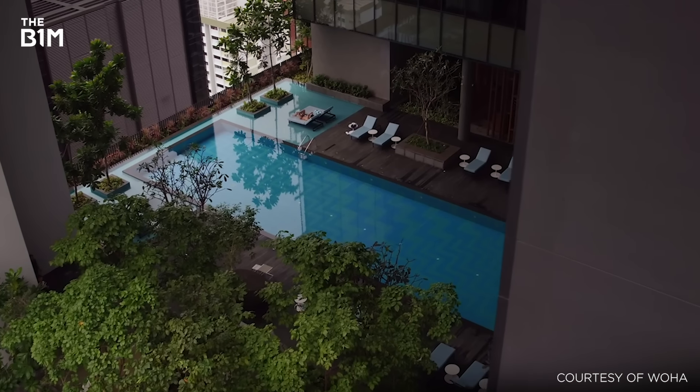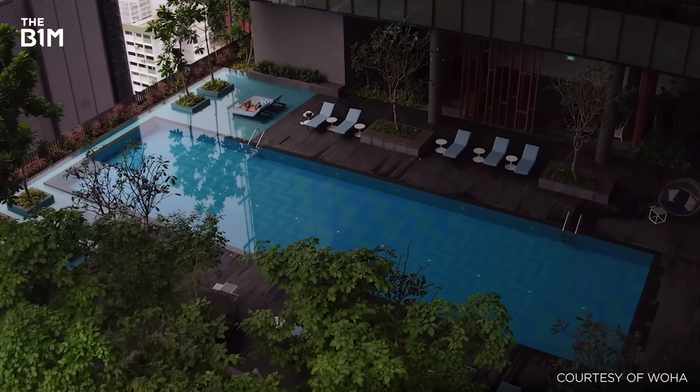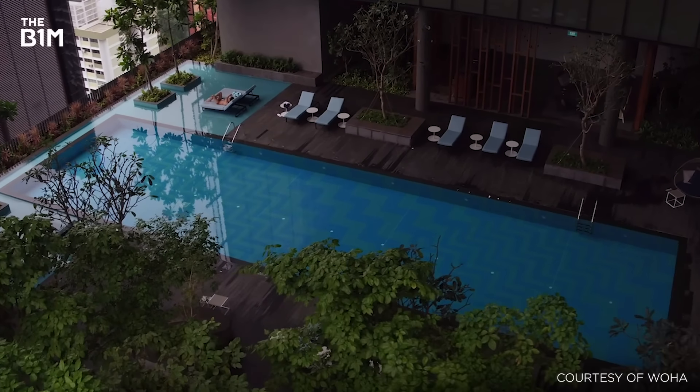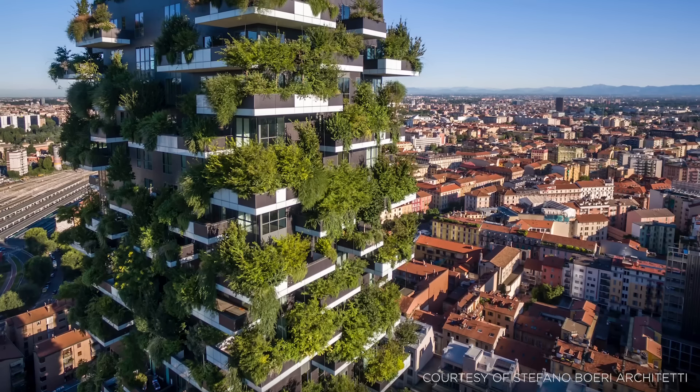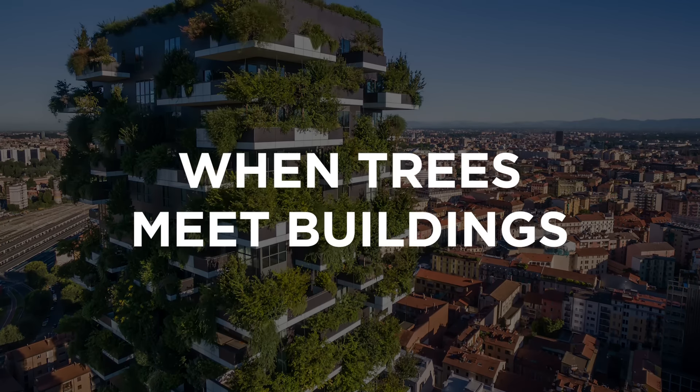In an effort to create a more pleasant, healthier and sustainable built environment, architects, engineers and developers are creating increasingly greener structures — and doing it in a more literal way than ever before. This is what happens when trees meet buildings.